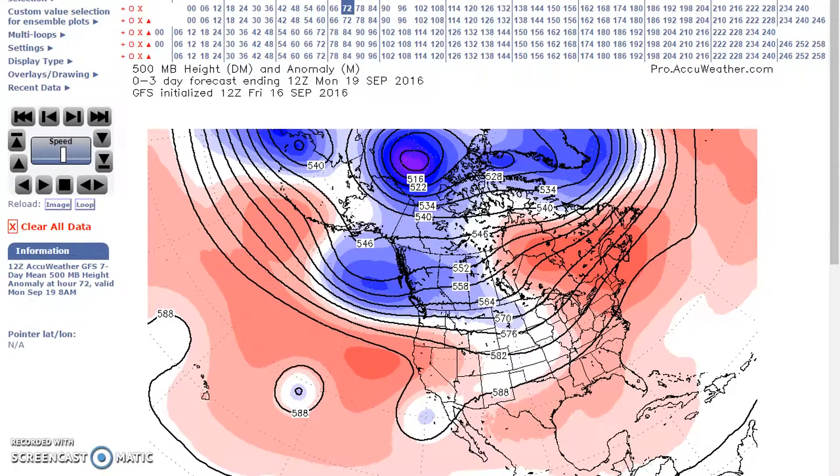Good evening, welcome to Monday's World of Weather. We're equipped to do a long-range weather forecast discussion for September 19th through October 1st.